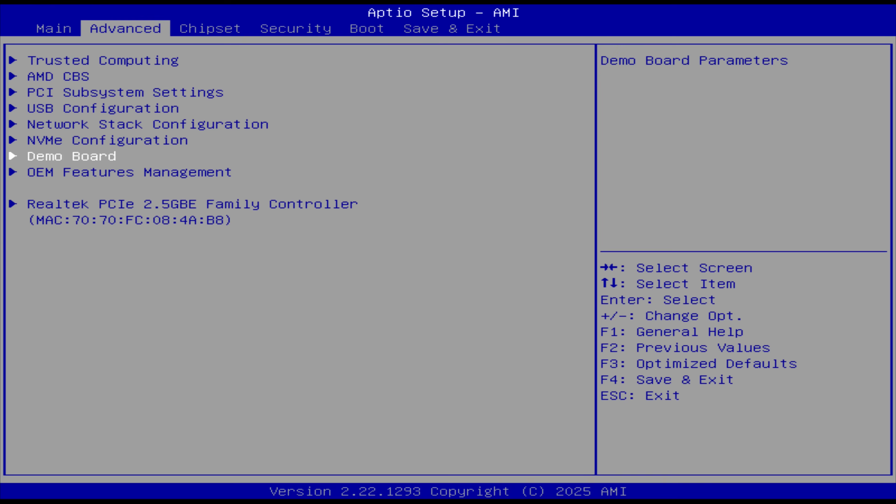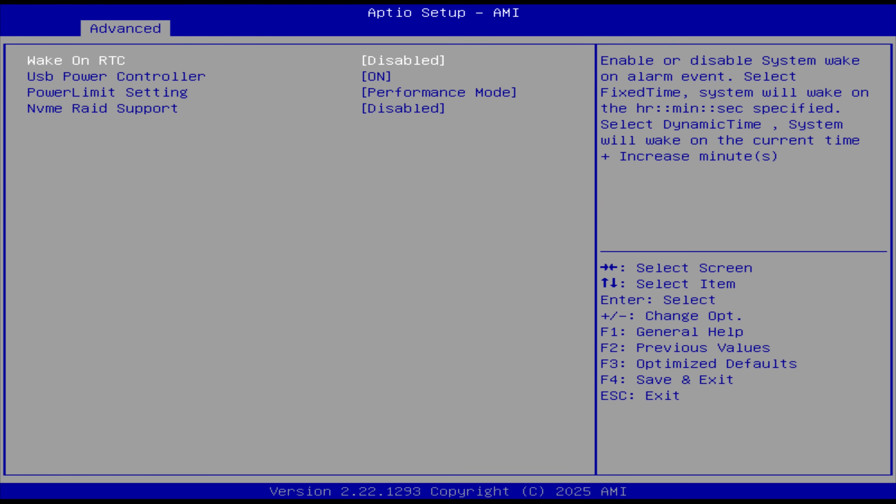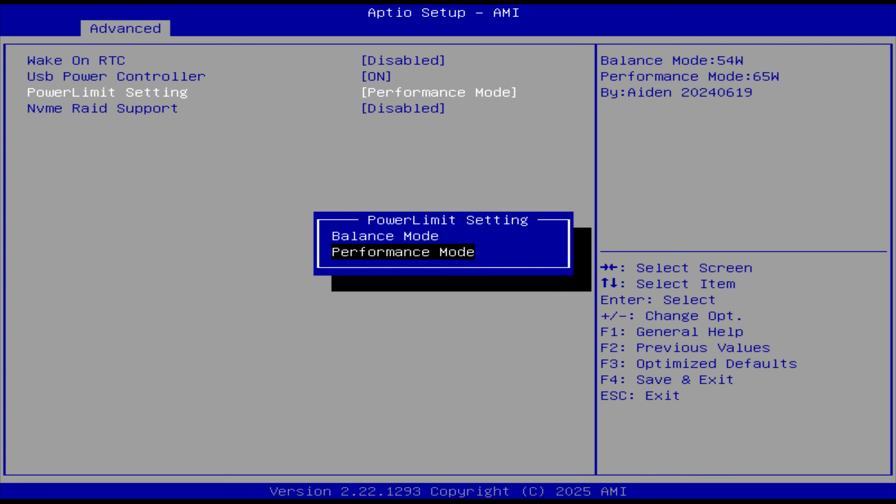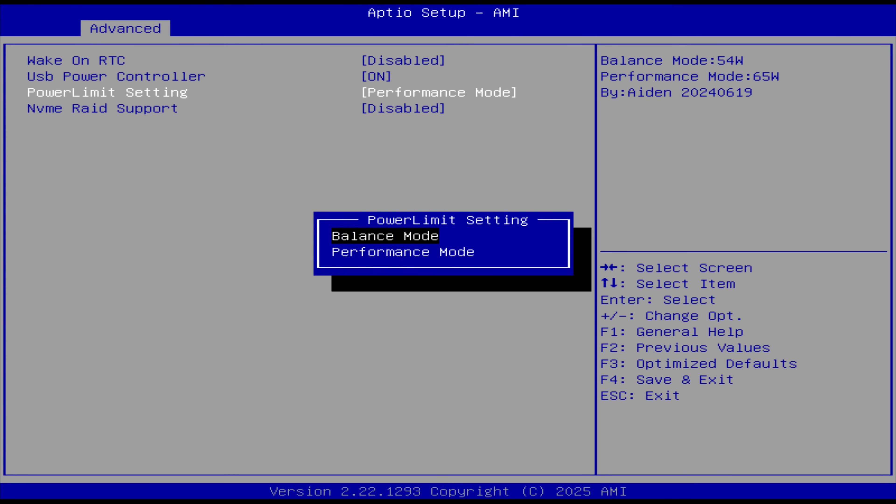In OEM feature, there is a power limit setting which is set to performance mode, and the claim is that it's running at 65 watts — but that's fake news. Performance mode actually runs at 45 watts. So Aiden, ever thought about a career in politics? You might be wondering what balance mode is running at. Logically it would be 35 watts, and after testing, I can confirm that's the case.